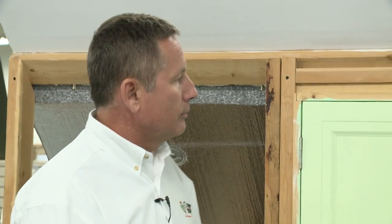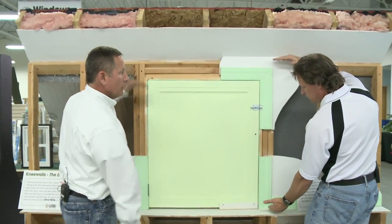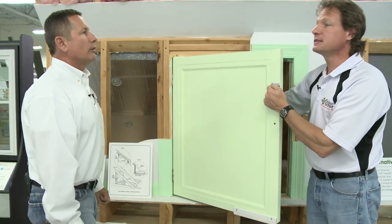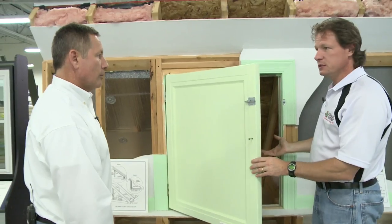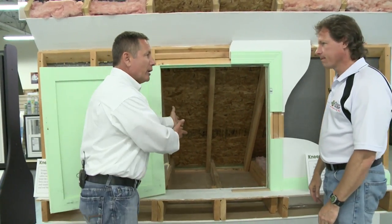Cape Cod homes and rooms over garages. So when we say knee wall, we mean this is the wall — literally three to four feet. And this would be the knee wall space behind it. People are using the knee wall space as storage. That's about all you can use it for because it's a very small space.